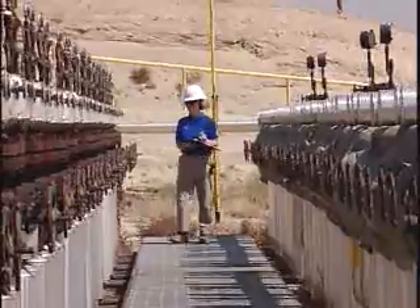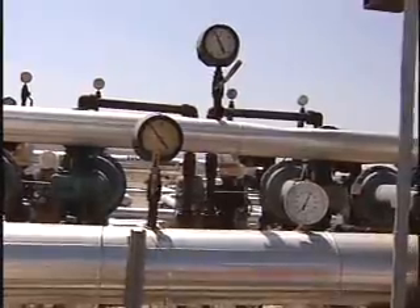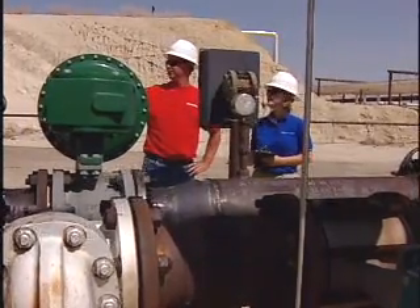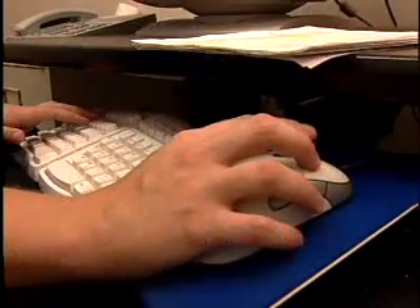To get the most from each reservoir, petroleum engineers also develop enhanced recovery methods, such as injecting water, steam, chemicals, or gases into the reservoir to force out the oil and natural gas. Computer modeling is often used to explore drilling and extraction options and techniques.